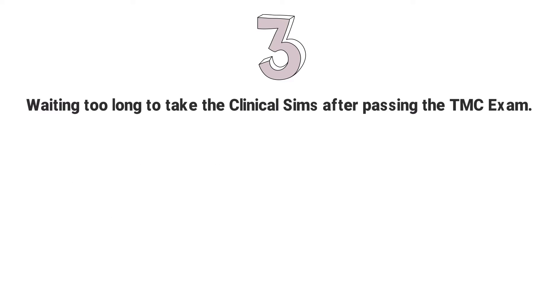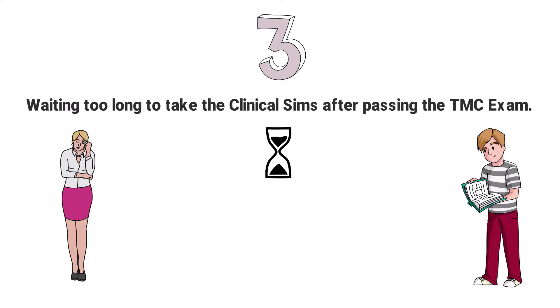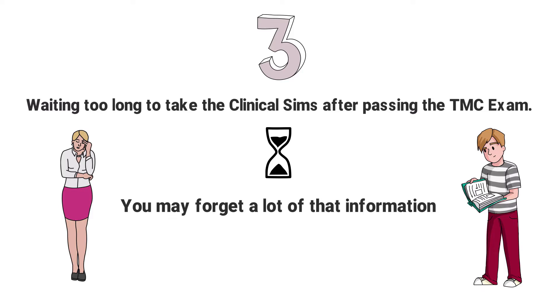Mistake number 3: Waiting too long to take the clinical SIMS after passing the TMC exam. This one is tricky because you want to have enough time to prepare for the unique structure of the CSE. But at the same time, you also don't want to wait too long because all the information that helped you pass the TMC exam is still fresh in your brain. And if you wait, you may forget a lot of that information. There's definitely a fine line and every student is different.